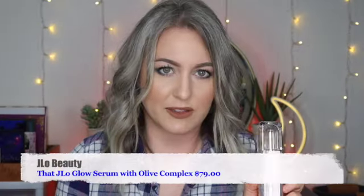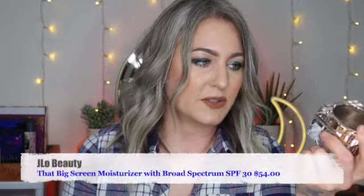The next product I've been enjoying is the JLo Beauty That JLo Glow Serum — I've definitely seen an improvement in my skin. I pair it with the JLo Beauty That Big Screen Broad Spectrum SPF 30 Moisturizer. The only thing I've noticed is that in the morning when I pat the SPF into the skin it can ball up a little on the outer rim of the face. But these have been such a game-changer for my skincare routine and I definitely love them.